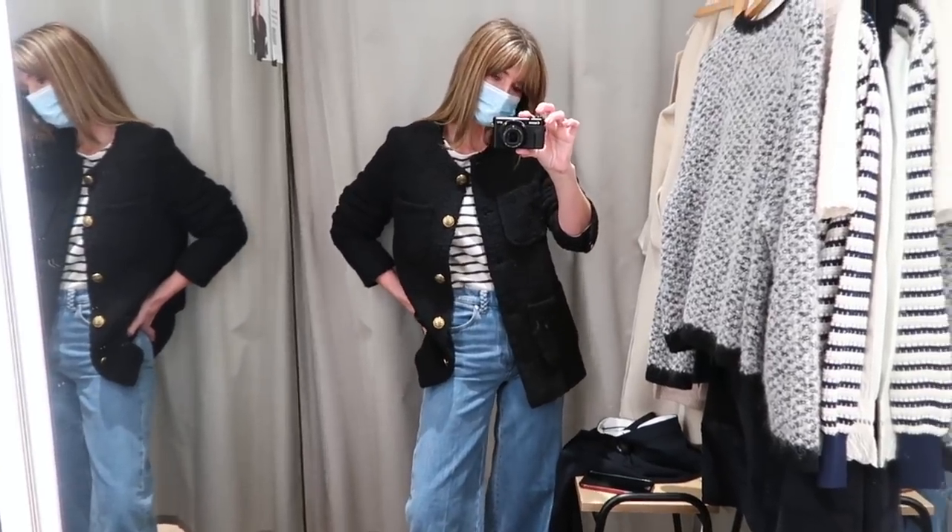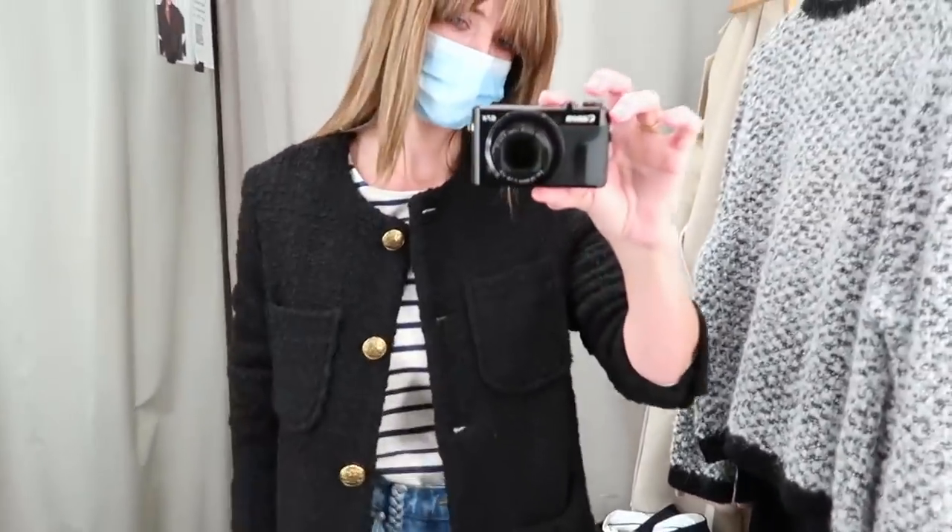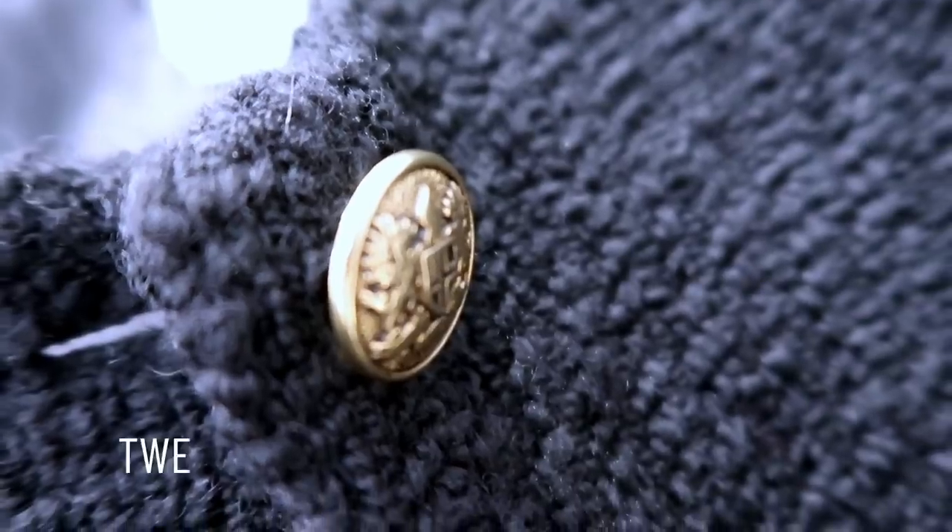First up, I went to And Other Stories. I haven't actually been in their store for ages because they don't have one local to me. So whenever I'm in London I tend to pop in, have a little look at the new collection, and although I generally do most of my purchases online, it's nice to be able to see the new pieces in store and have a bit of a try-on first. So no surprises here with this first item that caught my eye.